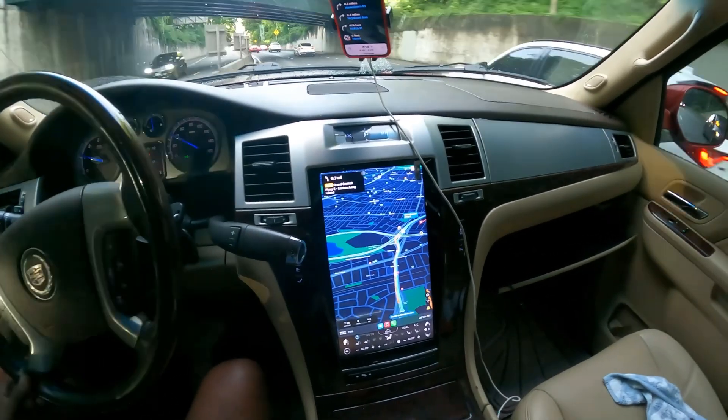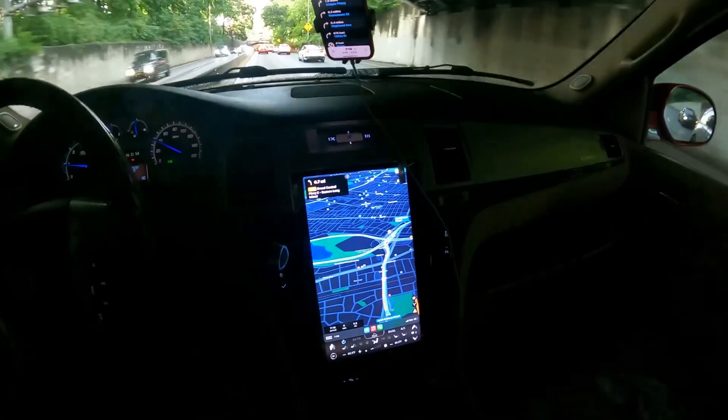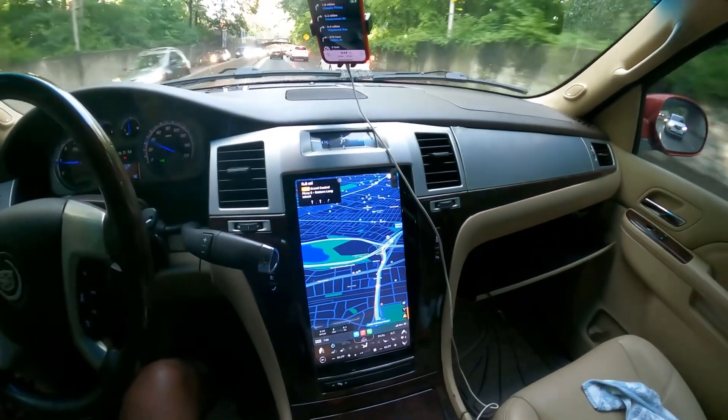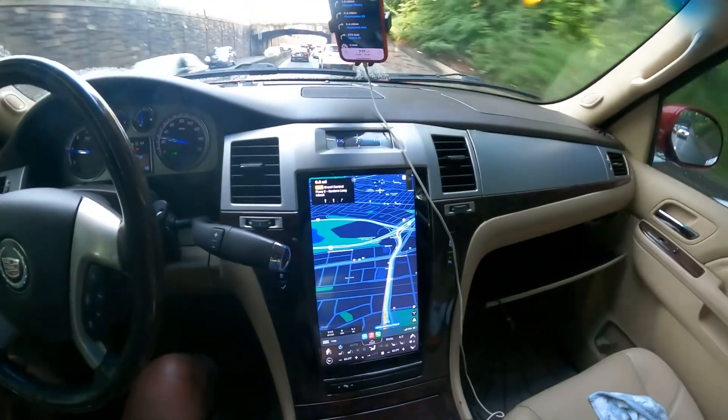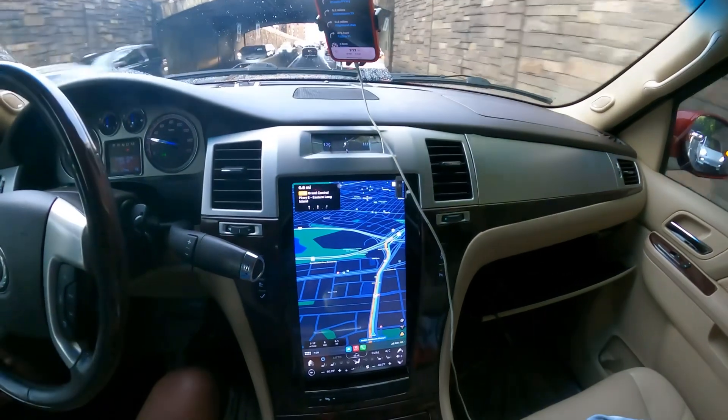So far I've been trying to connect my phone to the screen, and it's like a little delay or something. I don't know — as I said, I gotta play around with the settings some more.